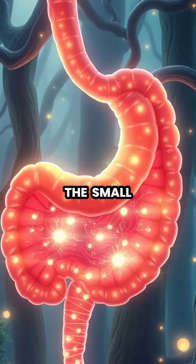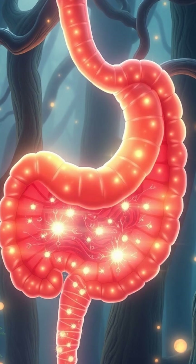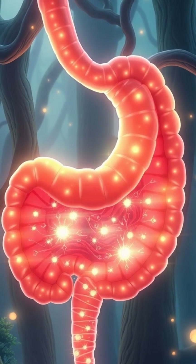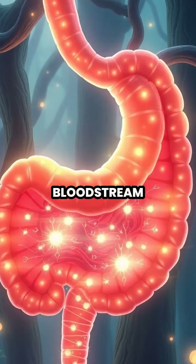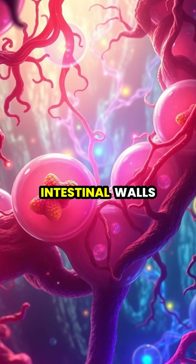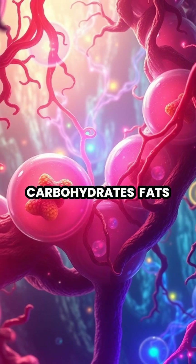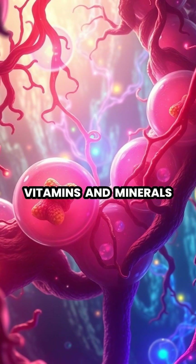The small intestine, lined with millions of tiny finger-like projections called villi, absorbs most of our nutrients into the bloodstream. Specialized cells in the intestinal walls transport different nutrients — proteins, carbohydrates, fats, vitamins, and minerals — into our blood vessels.